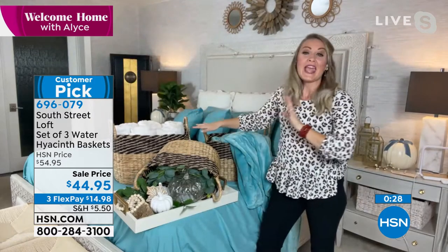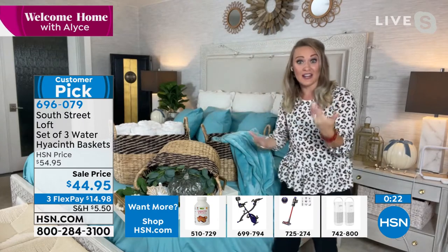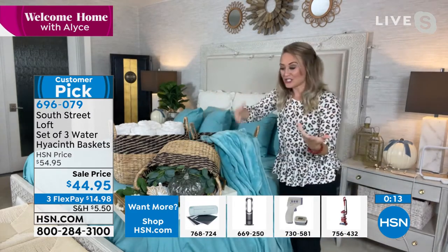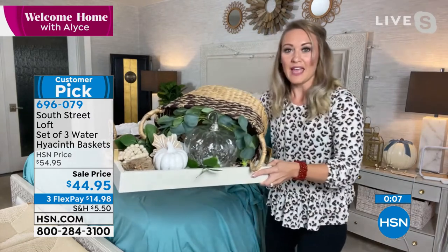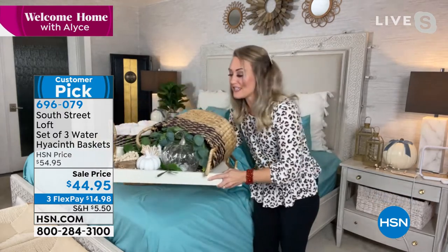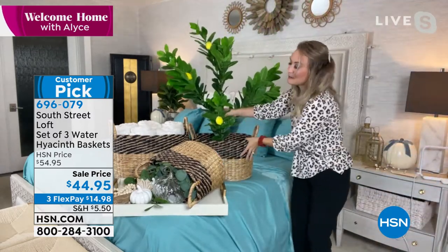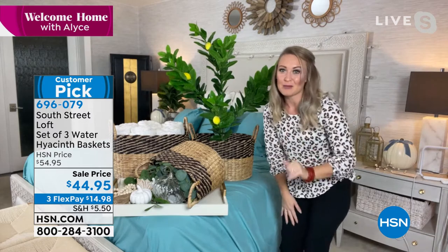I added a little tassel and personality to mine, but you can do what you want. My color is the brown. We also restocked red, and the new colors are black and blue — so if you've purchased these before, you've got more options now. You can store blankets, unsightly toys, or I actually turned the small one on its side and used it as a cornucopia with pumpkins and foliage spilling out. You can even put a plant inside or use it for your Christmas tree.